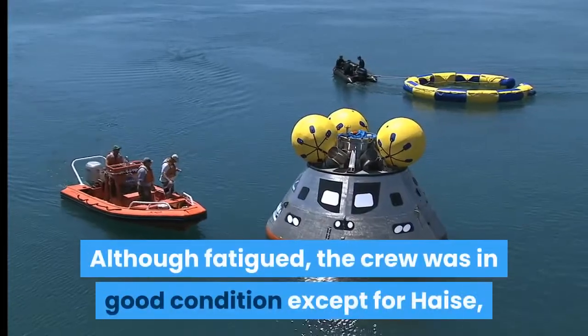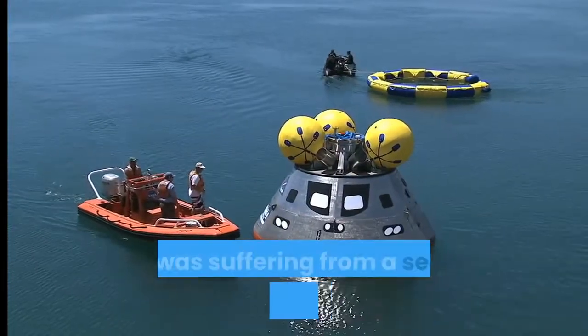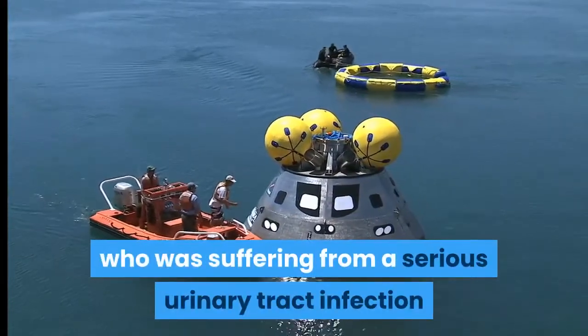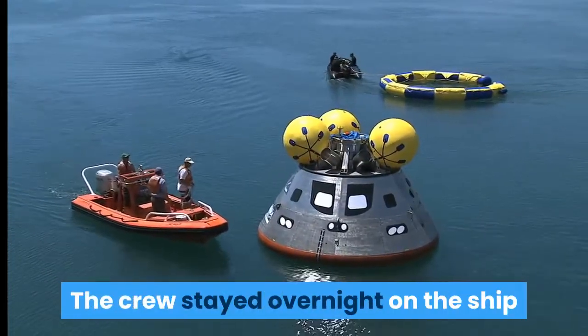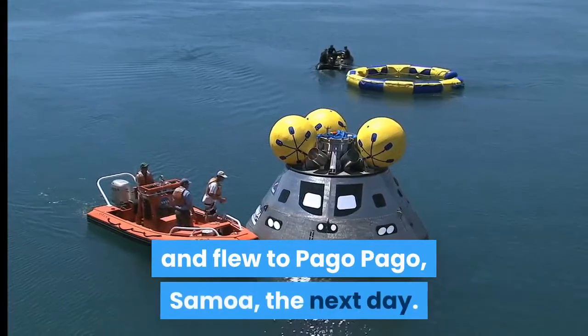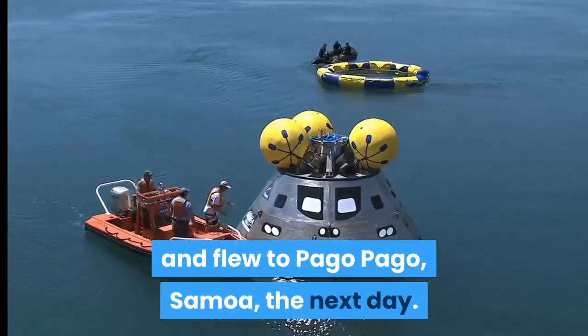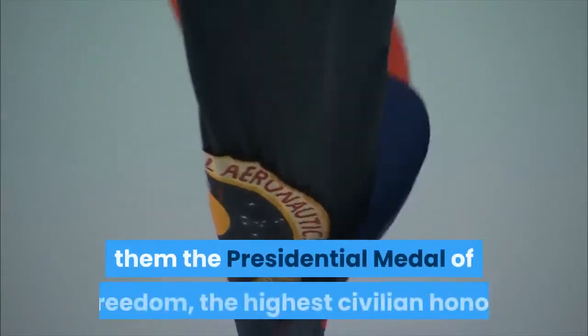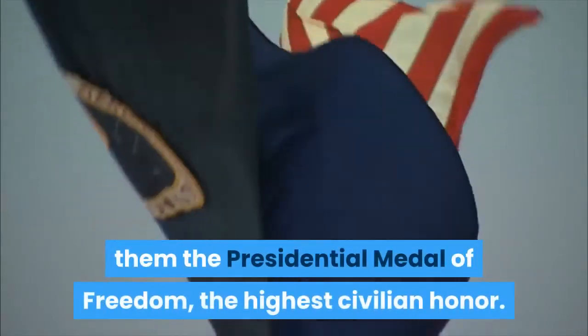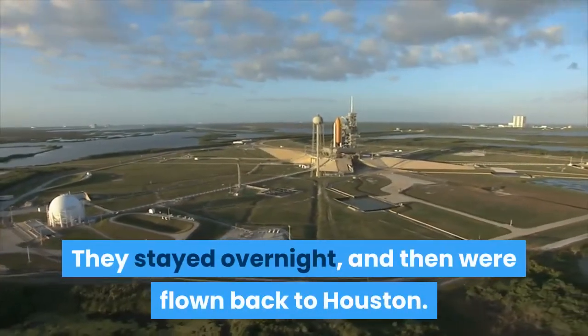Odyssey regained radio contact and splashed down safely in the South Pacific Ocean, southeast of American Samoa and 6.5 kilometers from the recovery ship USS Iwo Jima. Although fatigued, the crew was in good condition except for Haise, who was suffering from a serious urinary tract infection because of insufficient water intake. The crew stayed overnight on the ship and flew to Pago Pago, Samoa, the next day, then to Hawaii, where President Richard Nixon awarded them the Presidential Medal of Freedom, the highest civilian honor. They stayed overnight and were then flown back to Houston.